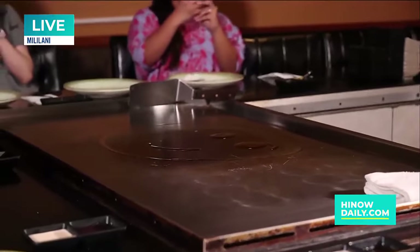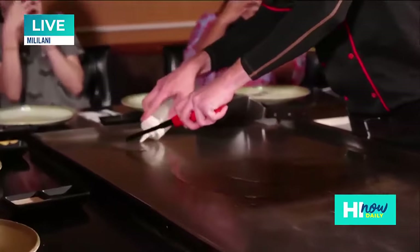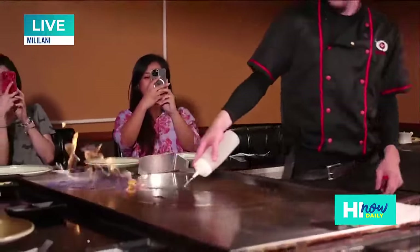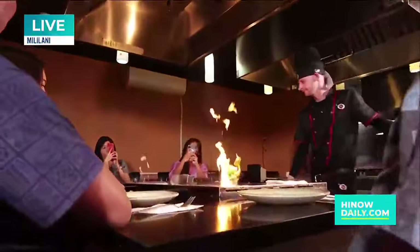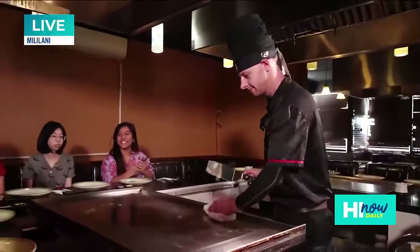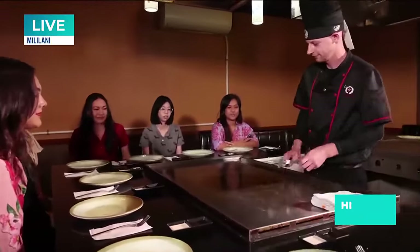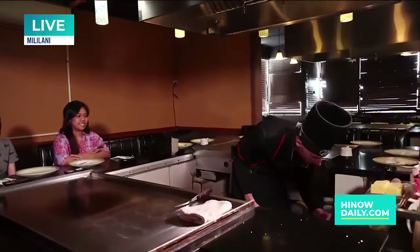Watch your eyebrows! We're on the hot zone over here. You guys want to get cooking? Let's do it!